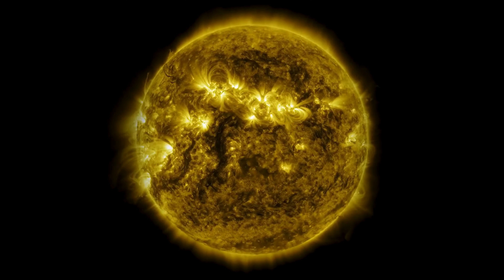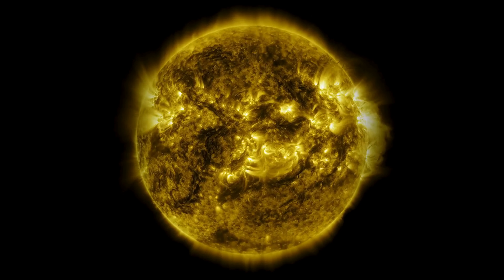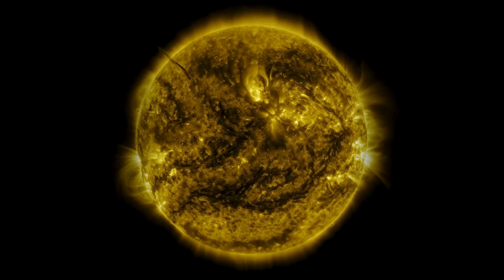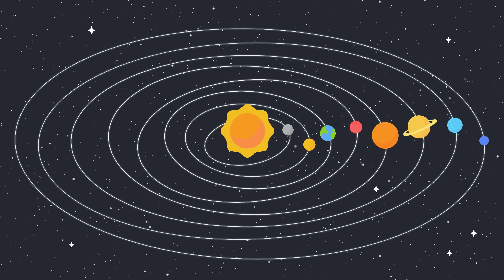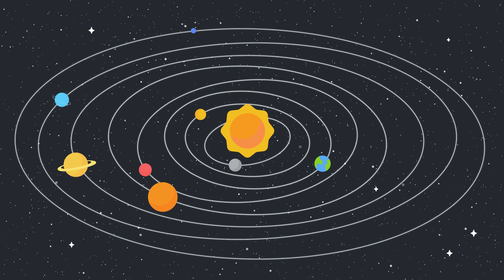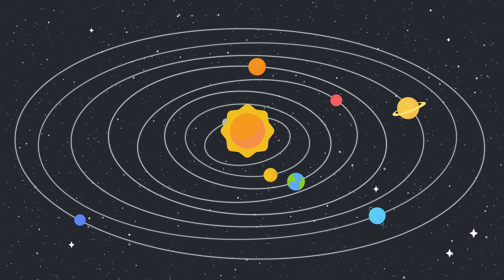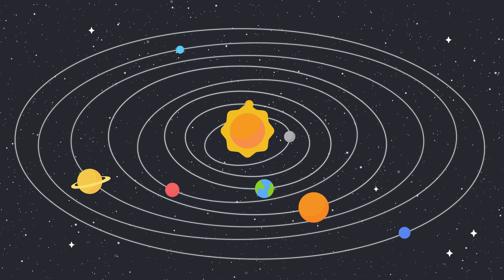Now, let's dive deeper into some fascinating facts about the Sun. Did you know that the Sun is about 4.6 billion years old? That's older than dinosaurs, older than ancient civilizations, and older than pretty much everything on Earth. Another amazing thing about the Sun is its incredible gravitational pull — this force is so strong that it keeps all the planets in our solar system orbiting around it, like marbles swirling around a giant whirlpool.